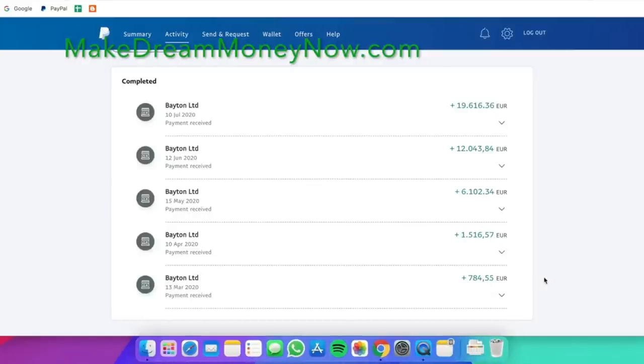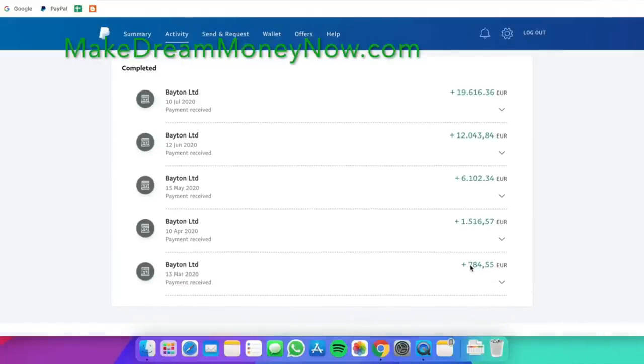Initially before I started, I believed this was going to be one of those methods that's not really going to work out for me. So I started out pretty small — as you can see, I made around 780 euros. This was about a month and a half of doing it. But then the steady increase has led me to over 19,000 euros in just a single month.